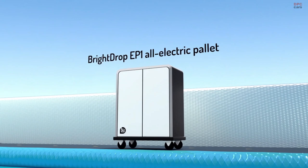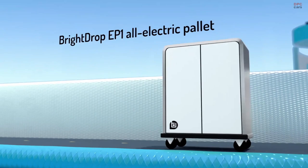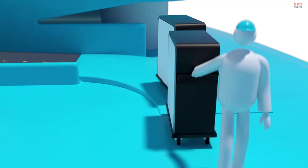This is no ordinary delivery system. And this is no ordinary shipping pallet. It's the BrightDrop EP1E pallet, and it's part of an electrified and connected delivery ecosystem.